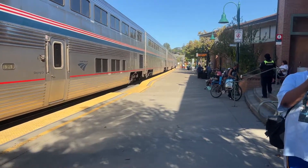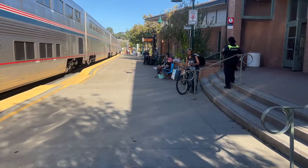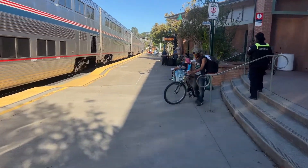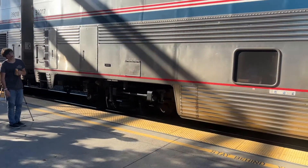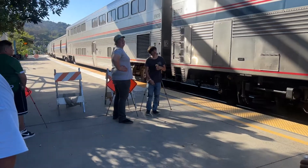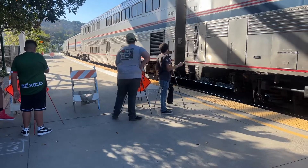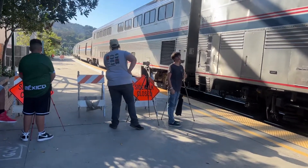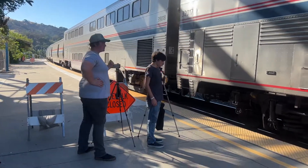Looks like train number five is ready to take off in a few minutes. What's the scoop? It's for YouTube — rail fanning. Rail fanning? We record the trains and post it on our YouTube channel. Oh, you like the rail? Yeah, that's cool.